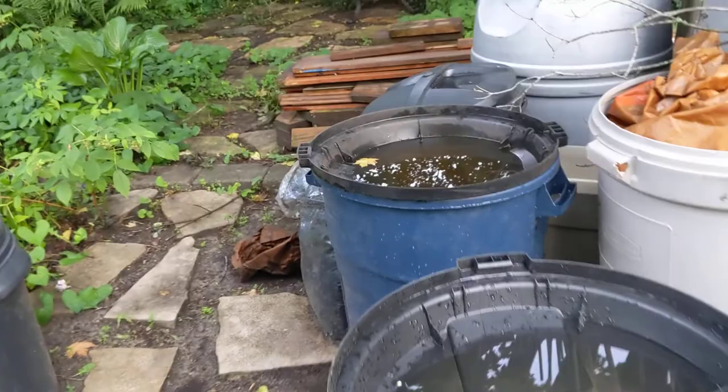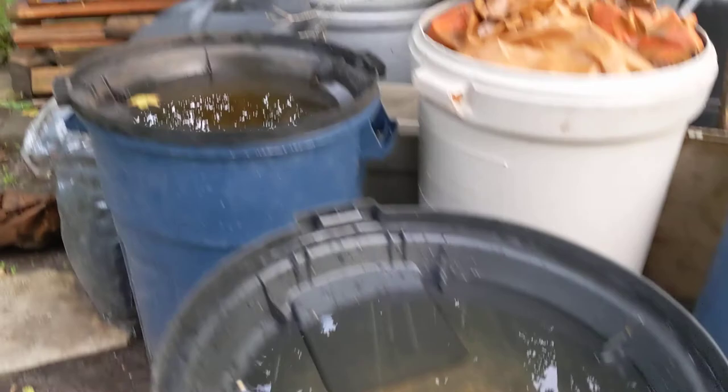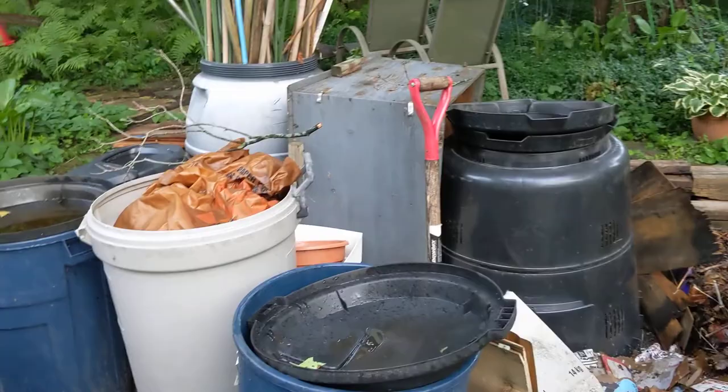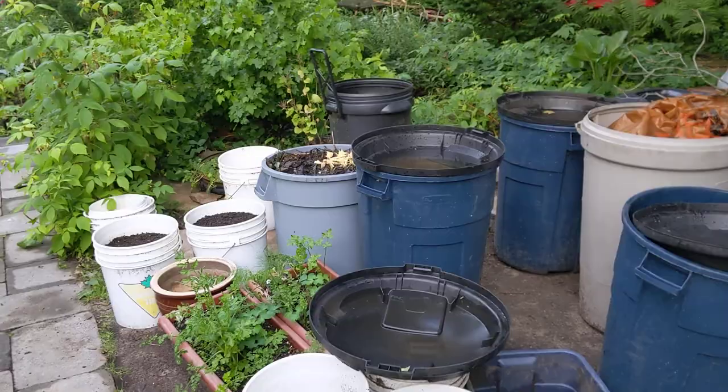We've got a ton of rain. I mentioned in one of my previous compost videos this rainwater collection. Here you can see that's a day's worth of rain collected in these upside-down lids, and my swamp bucket is now full to overflowing. My other buckets are now all full, so I'm going to have to start using some of that swamp bucket water.